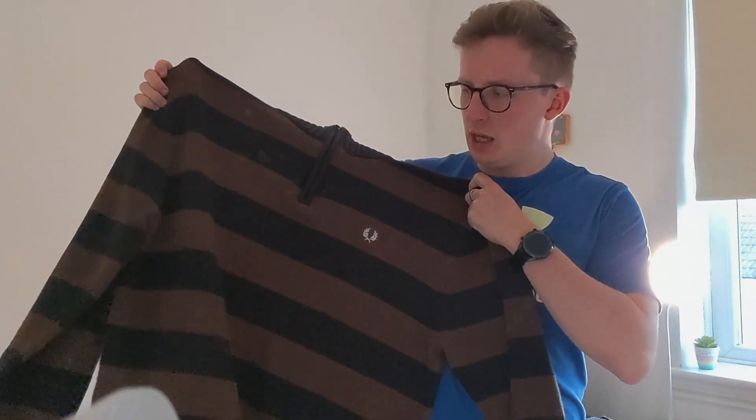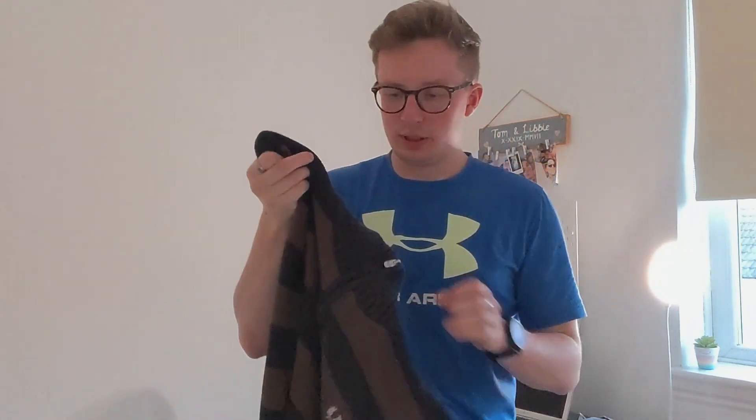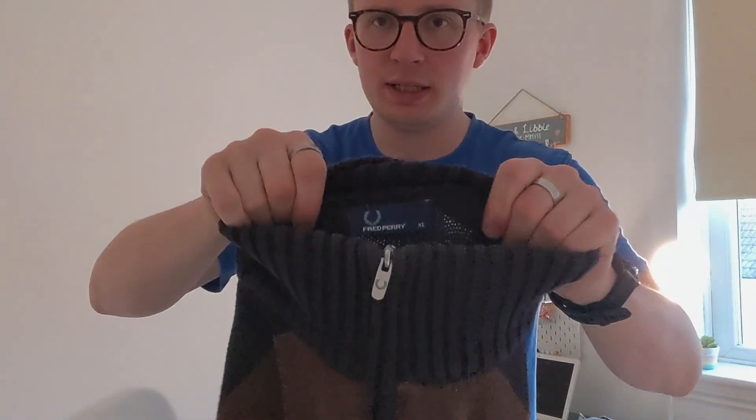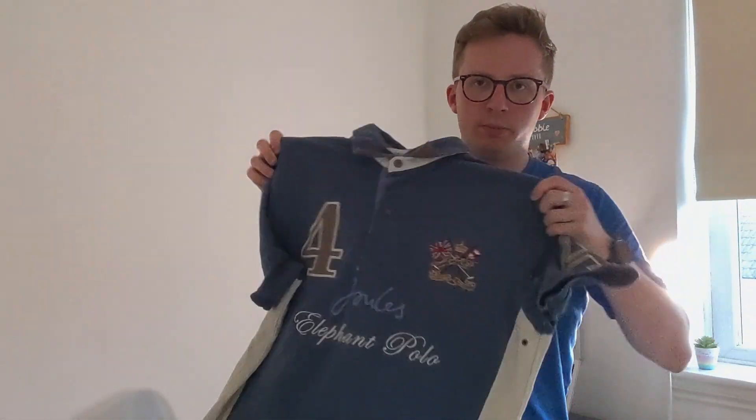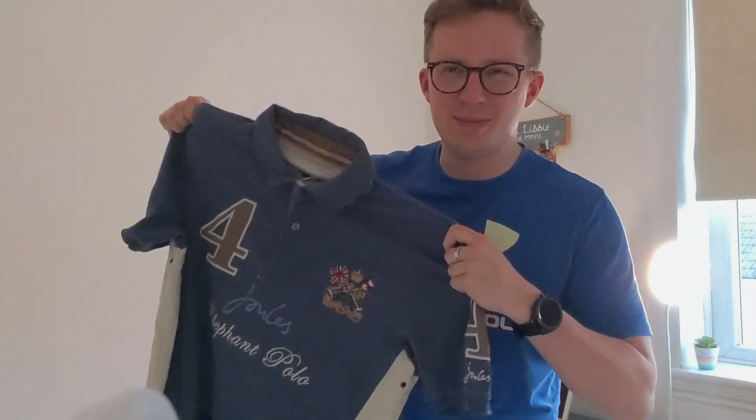Probably the best item of the bunch is this Fred Perry quarter-zip — it's really nice, brown and navy stripes, fairly new era piece, with your tag there. Just really nice. Got this in a bundle with this Jules polo shirt. I'm going proper eBay reseller here — Jules, Fred Perry, that's the sort of brands you want, isn't it? Come on, we're going to get that eBay sale.